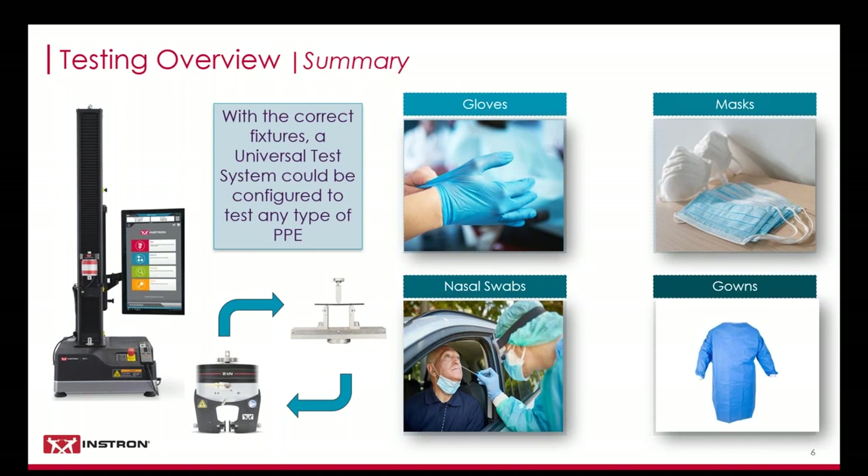Many companies pivoting towards the production of PPE already possess universal testing machines, which are aptly named. By swapping out the fixtures, many systems can be ready to test PPE with just the acquisition of a few accessories. Let's discuss some of the main testing standards followed for PPE, optimal test setups, and expected results.